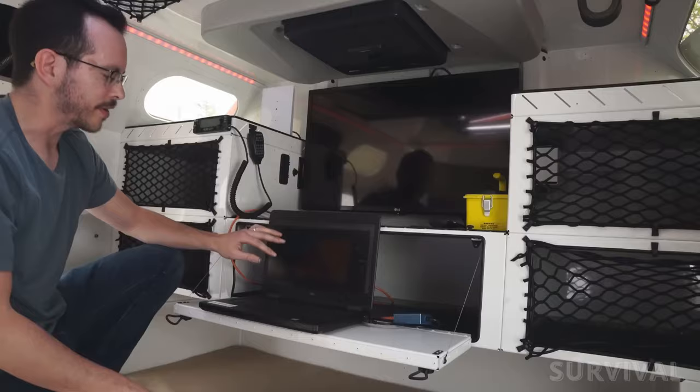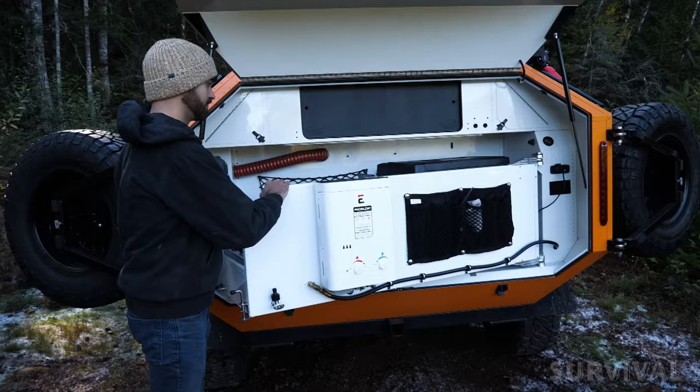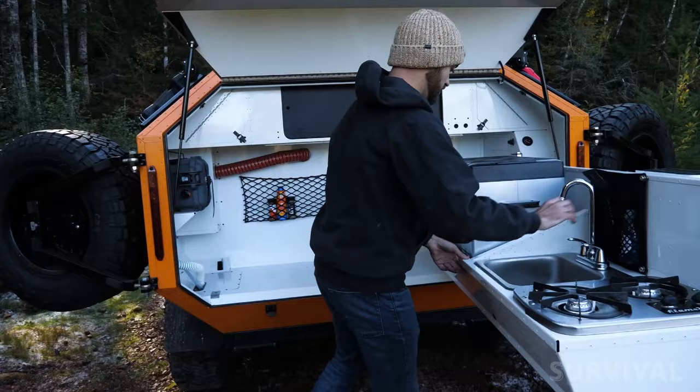Amenities include a 32-inch television, Starlink for internet connectivity, a dual-band radio system, and air conditioning. Prices start at $67,000, with Level 3 bulletproofing available as an option for an additional $25,000.